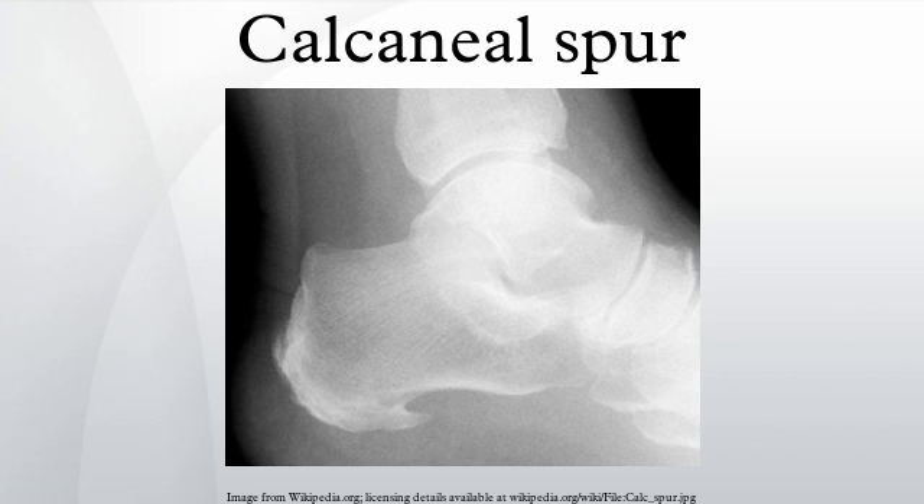An inferior calcaneal spur consists of a calcification of the calcaneus, which lies superior to the plantar fascia at the insertion of the plantar fascia. A posterior calcaneal spur is often large and palpable through the skin and may need to be removed as part of the treatment of insertional Achilles tendonitis. These are also generally visible to the naked eye.